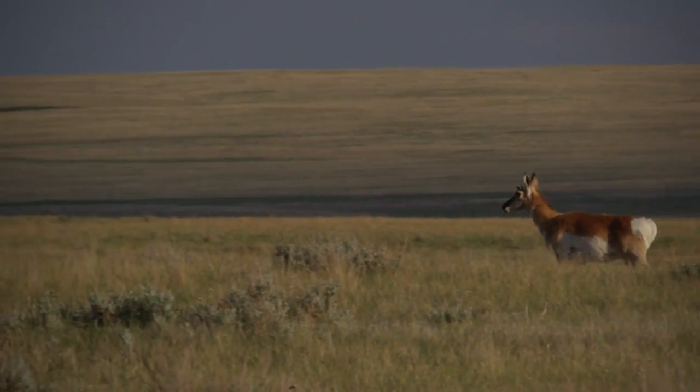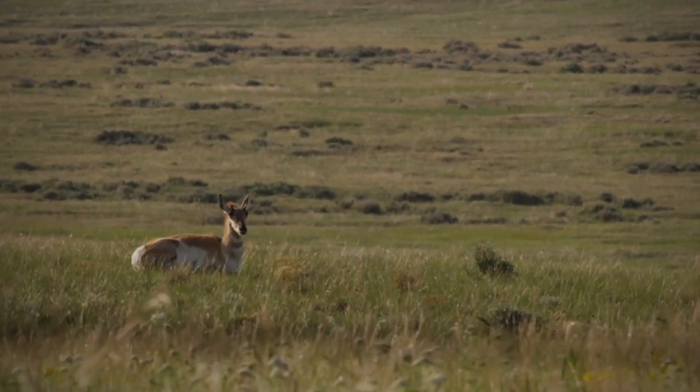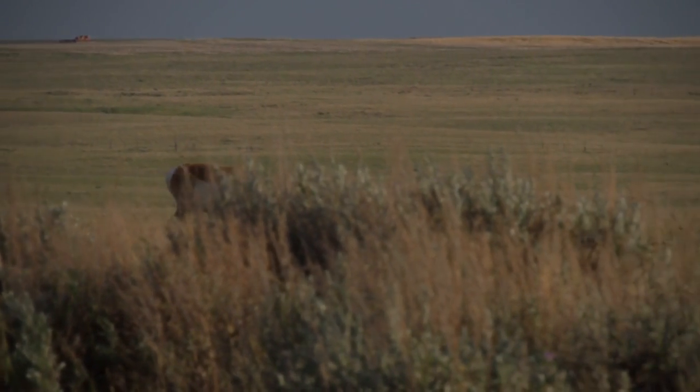This species is only found in the Great Plains of North America — it's our only species like them. This is the northern part of their range, and their favorite habitat is what we have around here, called sagebrush steppe.